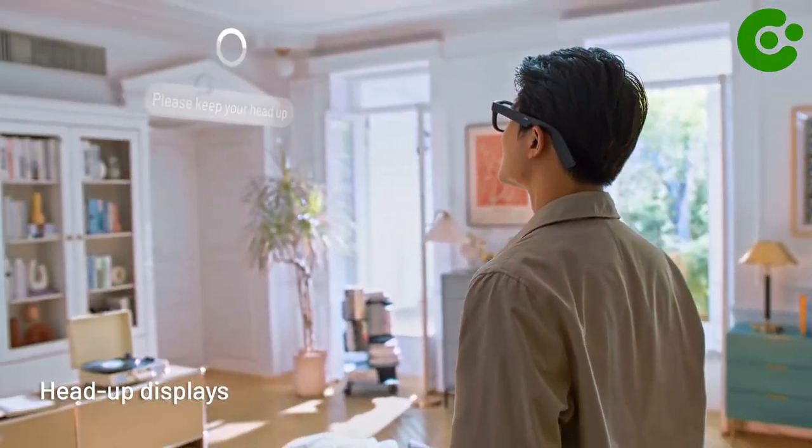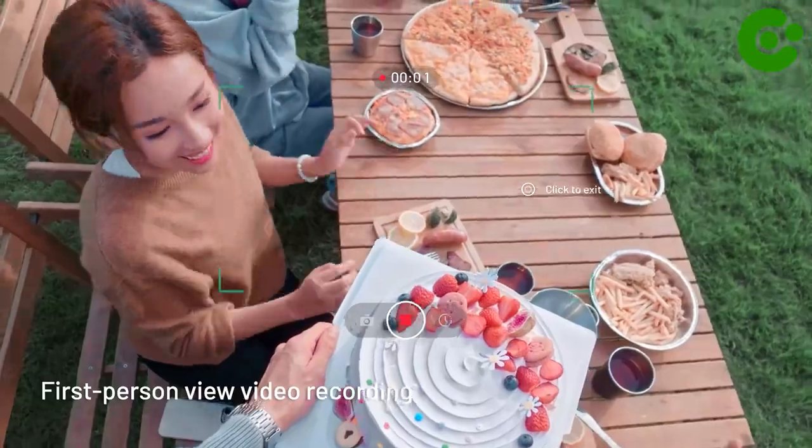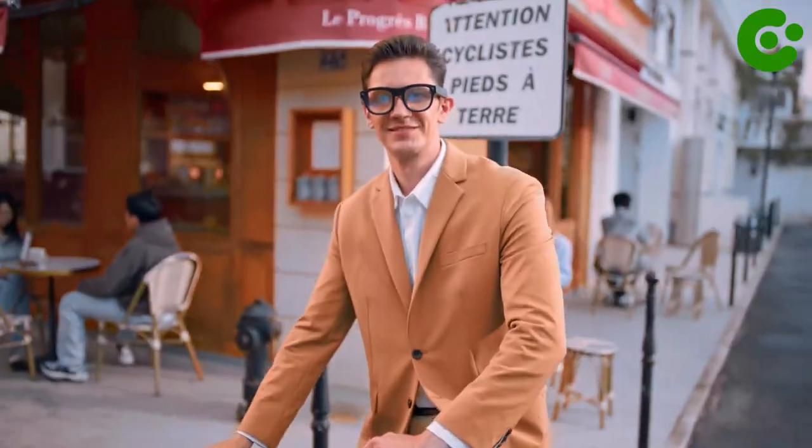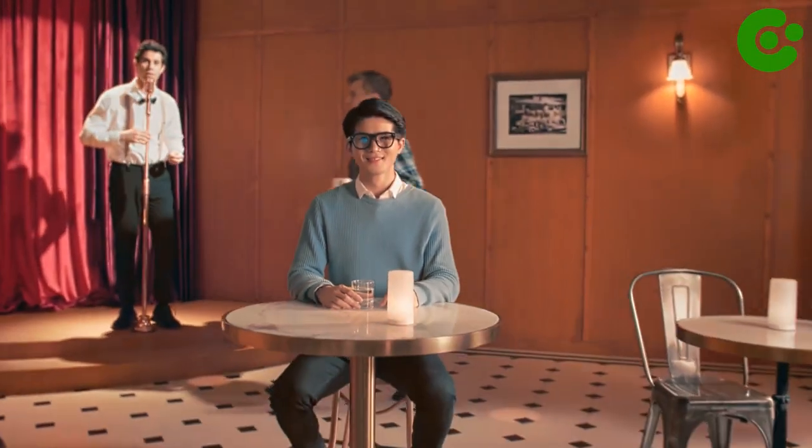The world of XR content you can access is truly amazing. With the TCL AR app, enjoy multiple browser windows and video resources from mainstream platforms, as well as multiple constantly updated XR games. And the multi-device compatibility is impressive too.